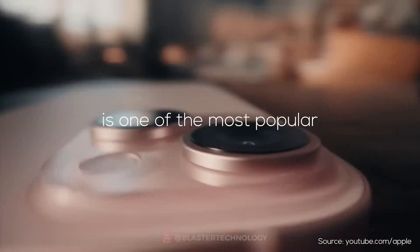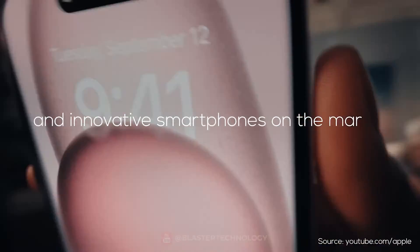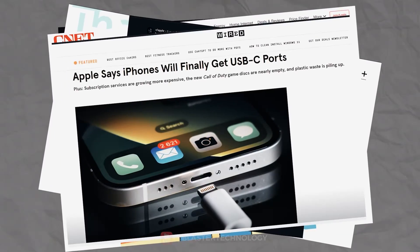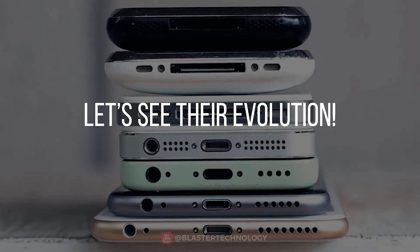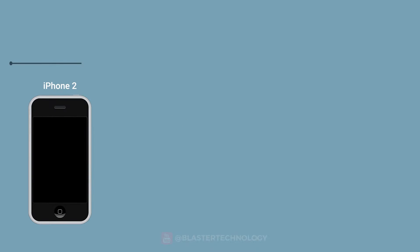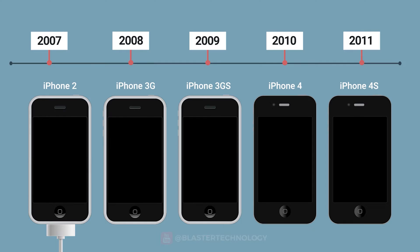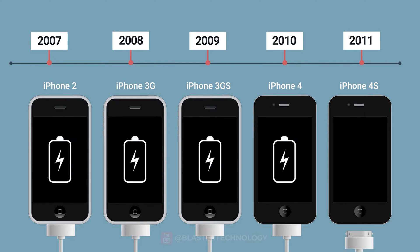The iPhone is one of the most popular and innovative smartphones on the market, but also the most controversial when it comes to cables and charging ports. Let's see their evolution. From the first iPhone in 2007 to the iPhone 4S in 2012, Apple used a unique and specific connector called a dock connector.